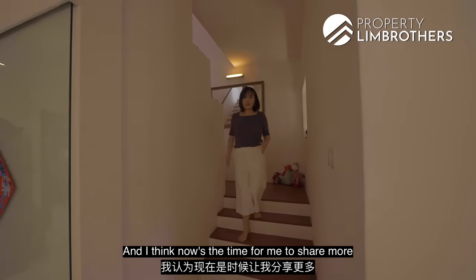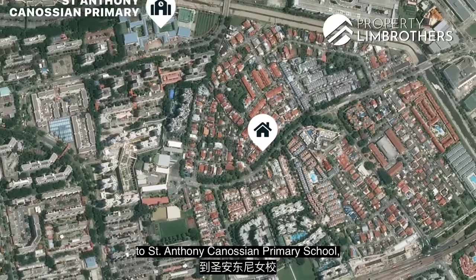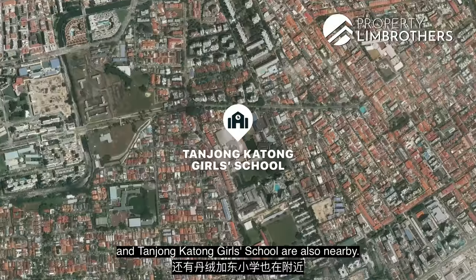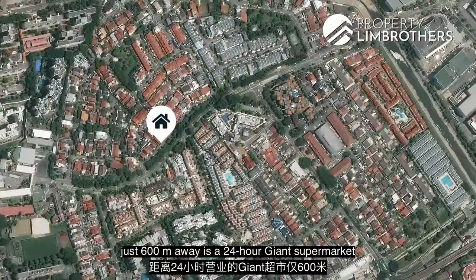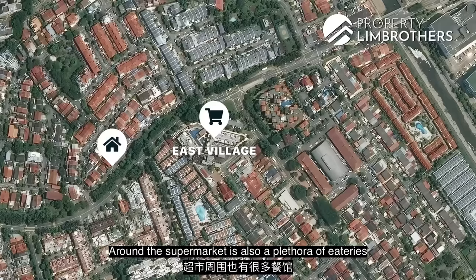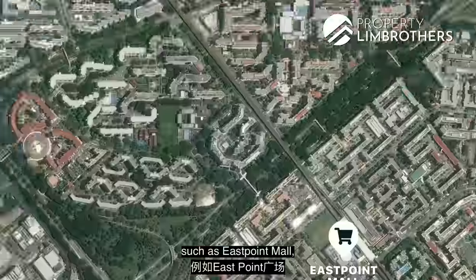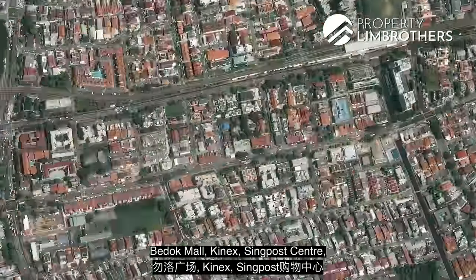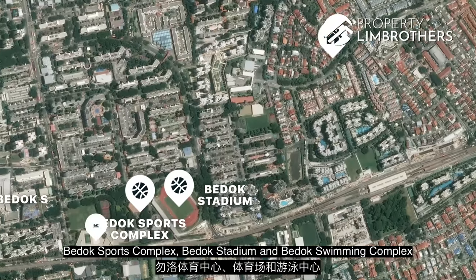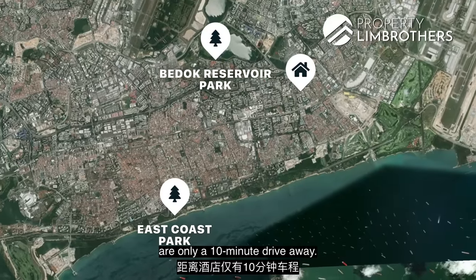Now let me share more about the amenities in this area. For those with young school-going children, we are within one kilometre of St Anthony's Canossian Primary School. Secondary schools like Anglican High School, St Anthony's Canossian Secondary and Tanjong Katong Girls' School are also nearby. In terms of amenities, just 600 metres away is a 24-hour Giant supermarket for groceries, surrounded by a plethora of eateries. We are also less than 10 to 15 minutes' drive to malls such as East Point Mall, Century Square, Tampines Mall, Bedok Mall, Kinex, Singpost Centre and many more. For fitness buffs, Bedok Sports Complex, Stadium and Swimming Complex are just a 5-minute drive away. For those who appreciate nature, both Bedok Reservoir Park and East Coast Park are only a 10-minute drive away.